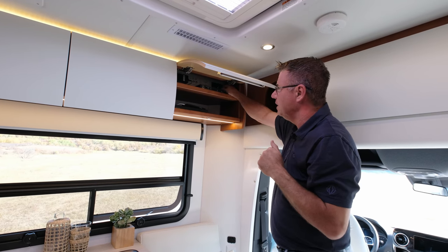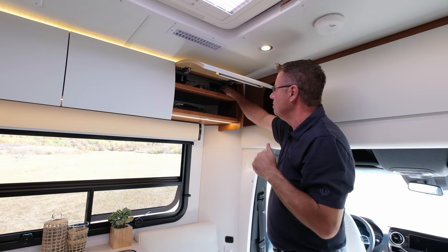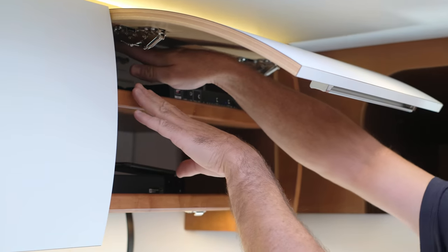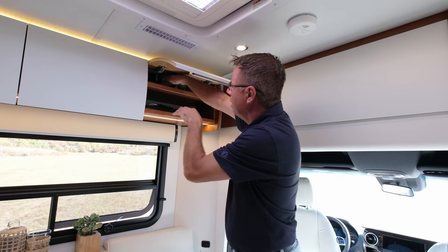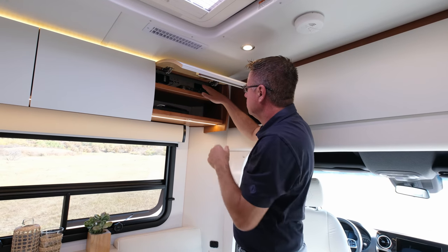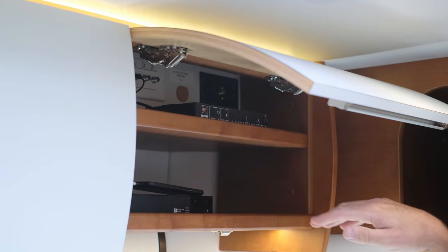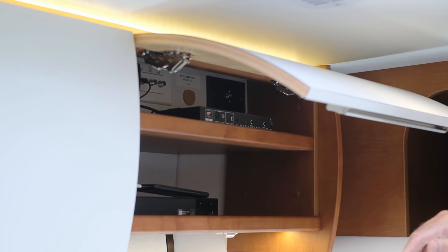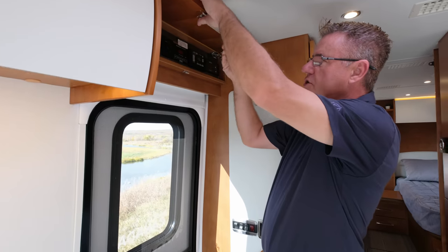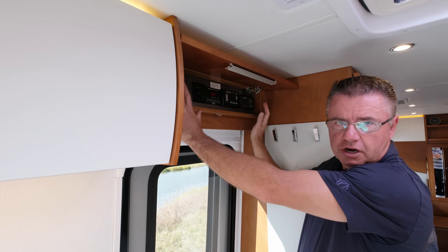The Wineguard 2.0 is standard on all Unity models. Over here we have inverted plugs for the satellite receiver, Blu-ray player, TV switcher box, and satellite connections for the optional satellite dish. Everything is right here in this nice little entertainment center. Here is our interior service center — the control center for the motorhome, right above the entrance door.